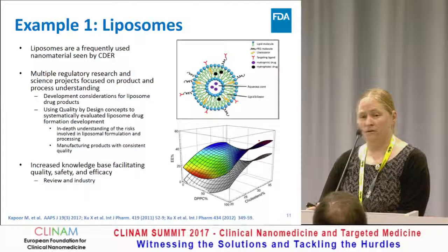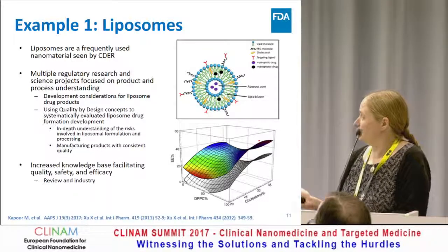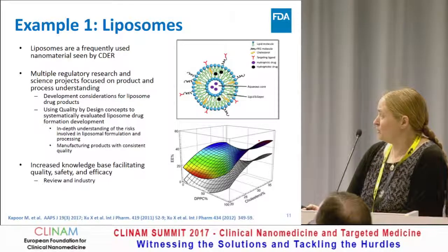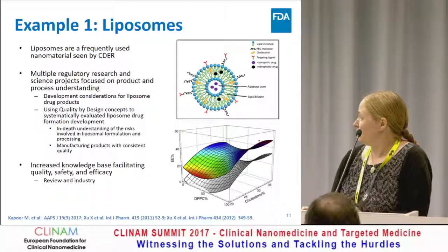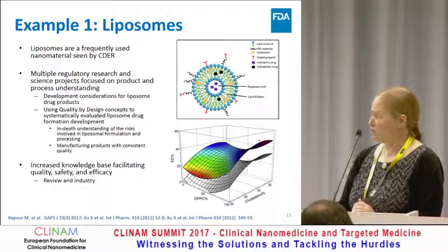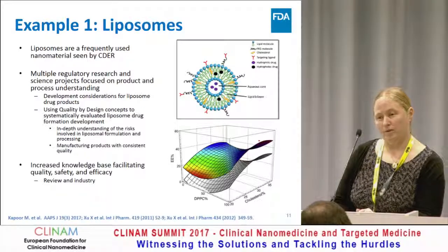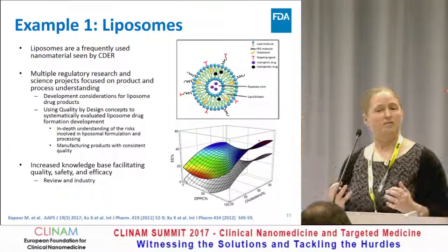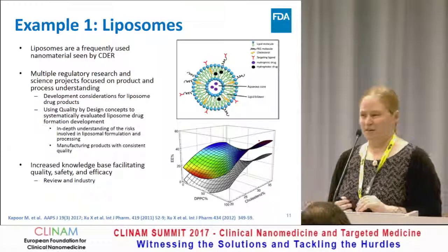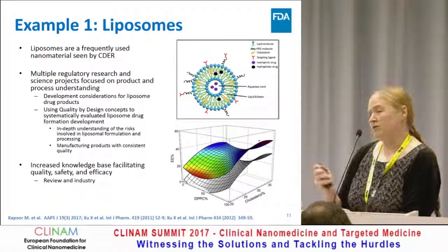I want to give two examples of areas we've worked on for regulatory science and associated training programs. The first is liposomes. Liposomes account for about a third of the nanotechnology products we see in CDER, and we have multiple regulatory research projects focused on both product and process understanding. The first project was a paper project on developmental considerations for liposomal drug products. It involved looking at all submissions we've seen coming into the FDA, identifying issues, seeing commonalities, and seeing the profile of the entire project — and there is a citation for that.